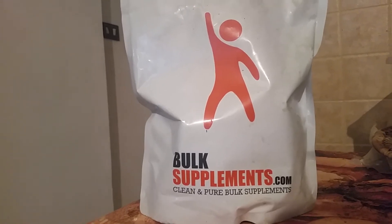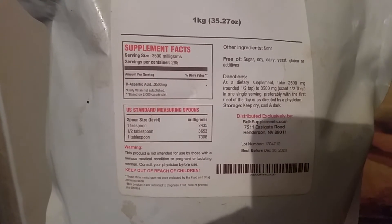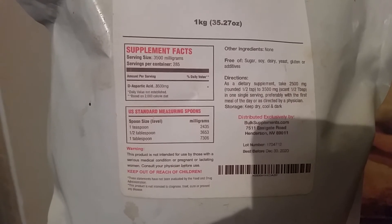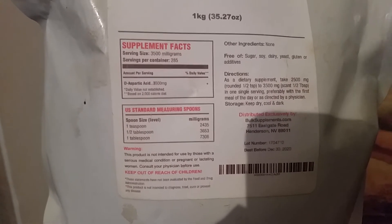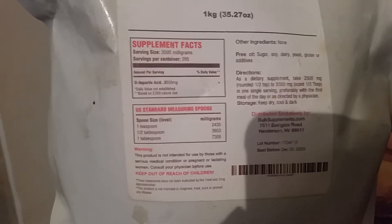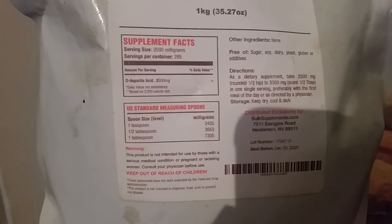You can see it's pretty good — there are no other ingredients, no sugar, no soy, etc. The directions say to take 2500 milligrams, or a rounded half tablespoon, up to 3500 milligrams, as the studies show, in a single serving.